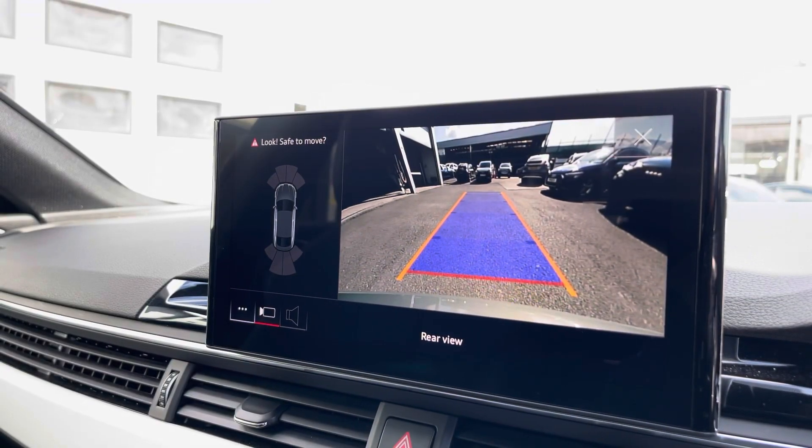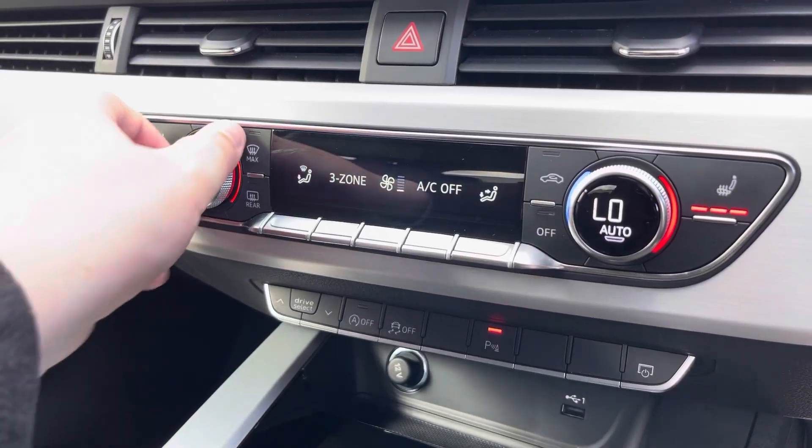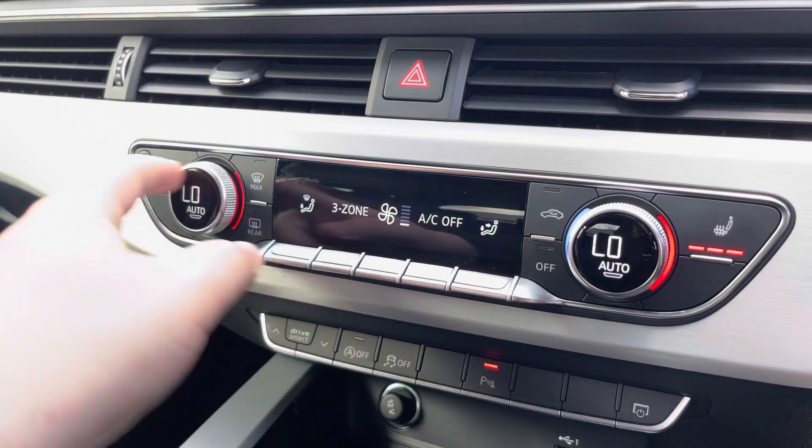The rear view camera and front and rear parking sensors really do allow for all types of manoeuvring situations. The three-zone climate control can be adjusted for the driver, passenger and rear passengers, with heated front seats also included.